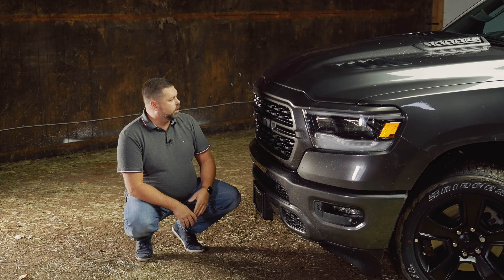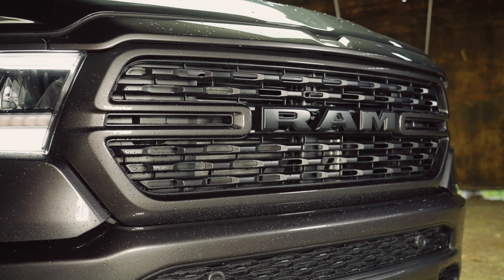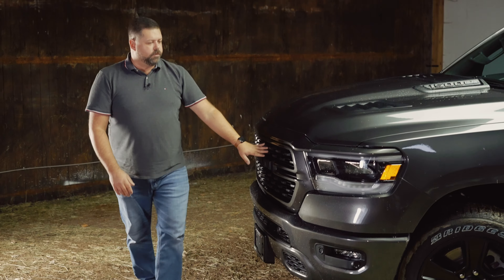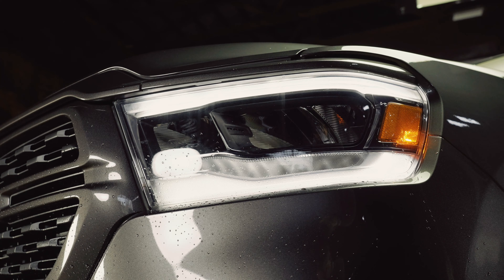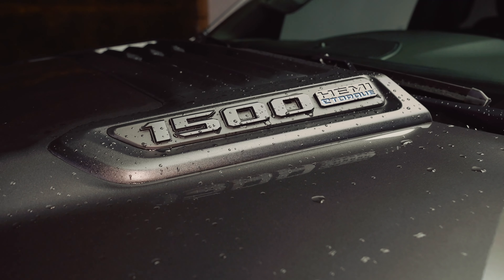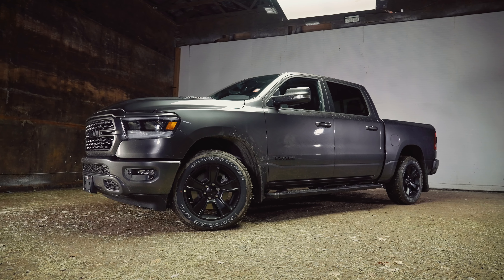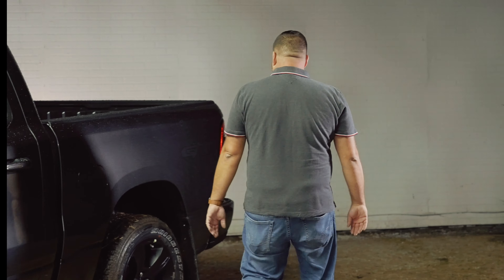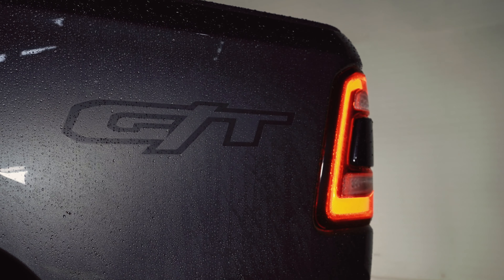Starting at the front of the truck, you can see the blacked-out RAM badging. It does get a new grille insert for 2022 on the Canadian Sport and Big Horn trims. You have the blacked-out LED headlights, the sport performance hood comes standard, blacked-out 20-inch aluminum wheels, nice side steps, blacked-out trim, and then you've got your GT badge on the side of the box. Around back, the exhaust tips are a black chrome finish.